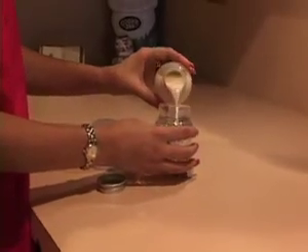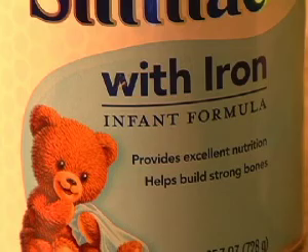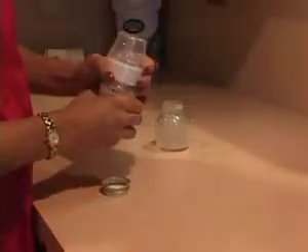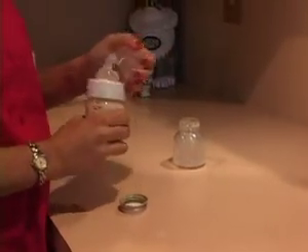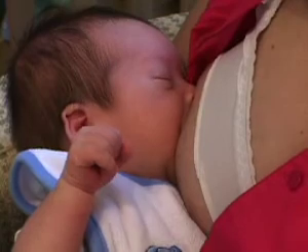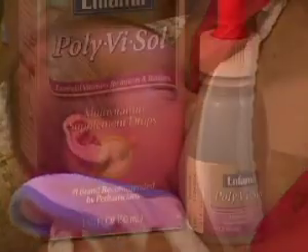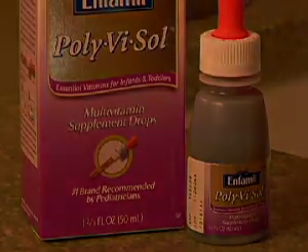For bottle-fed babies, formula should always be iron-fortified since all babies need iron for normal brain development. If you are concerned about cow's milk allergy, please discuss this with the pediatrician before you change the formula. For breastfed babies, Polyvisol infant drops will be the only vitamins that your baby needs at this time.